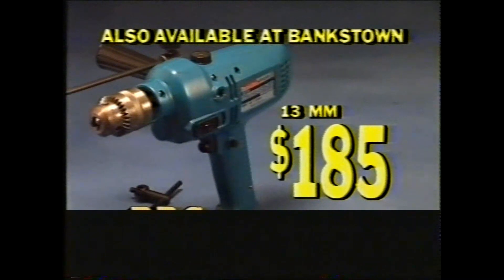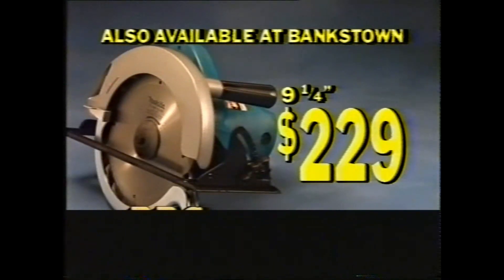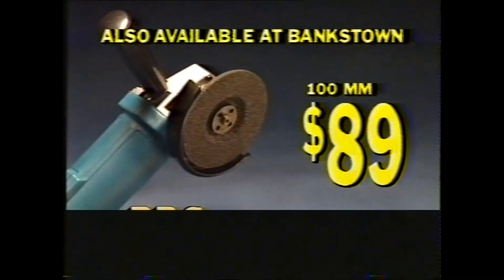Now take a look at these BBC specials on tools. Great Makita value — 13mm drill, just $185. Nine and a quarter inch power saw, $229. And this 100mm grinder is only $89. BBC makes hardware easy.